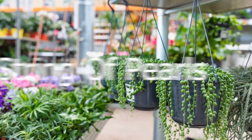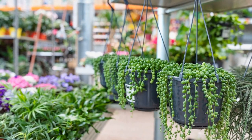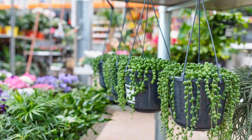First up, we've got the string of pearls. Now this plant is straight up cool. It's got little round leaves that look like pearls and they dangle from the plant like a necklace. It's definitely a great conversation starter.